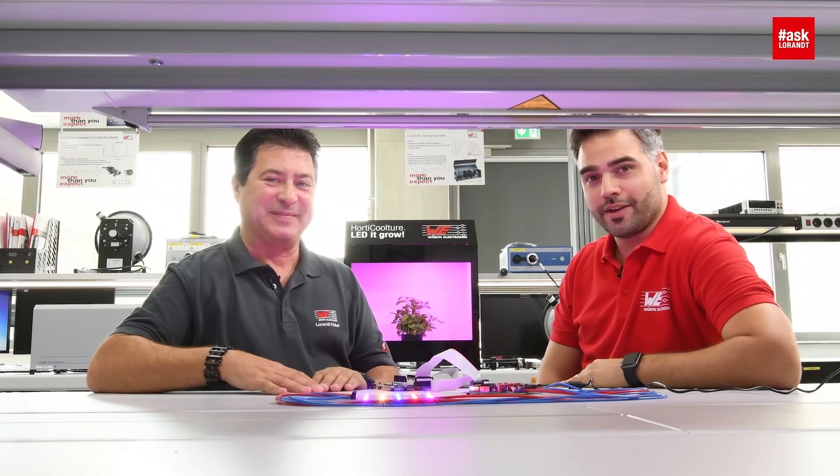Thank you for this explanation. I like it very much. I hope you will have some fun with these boards. Please watch my next video. And don't grow forbidden plants! Bye-bye.